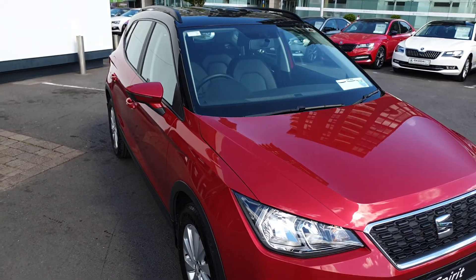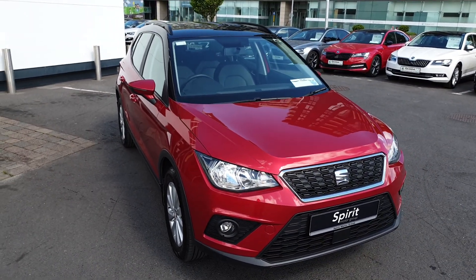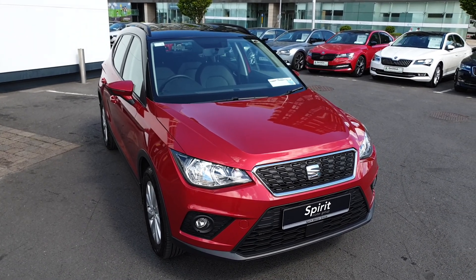If you have more questions on this car, would like to book a test drive or get a finance quote, give us a call today on 01 216 3666. Thanks very much.